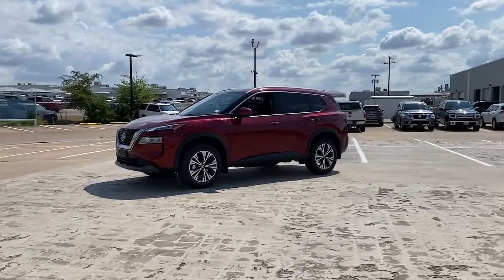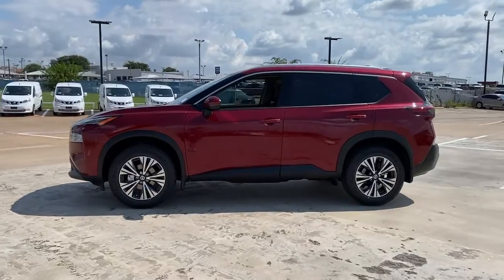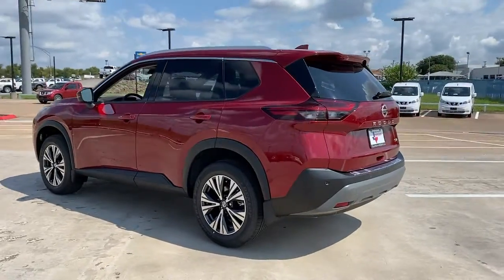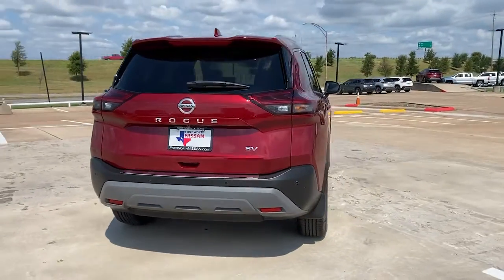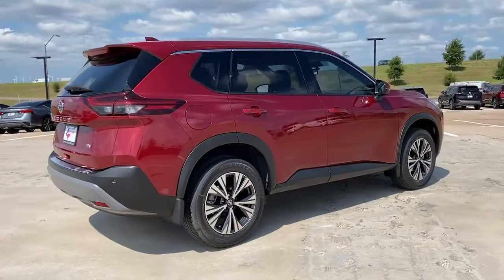Go home happy with the 2021 Nissan Rogue. Style, security, and efficiency blend beautifully in this Nissan Rogue — the handsome, family-friendly compact SUV that offers standard driver-assist safety features and a smooth, responsive ride. Comfortable and capable, this sporty four-door hatchback brings confidence along on every journey.